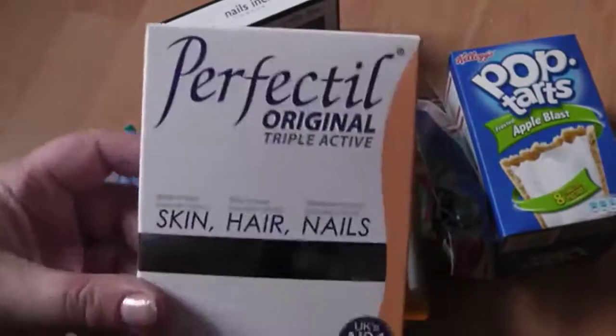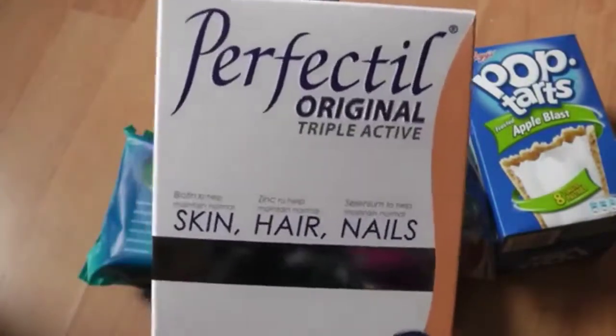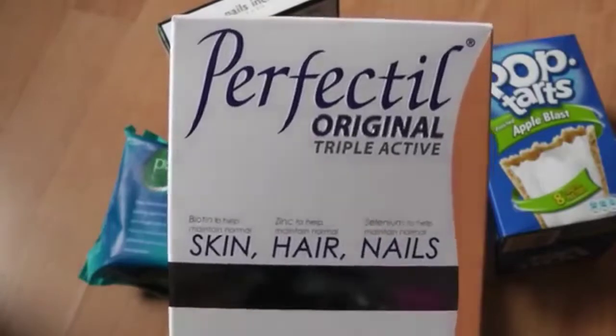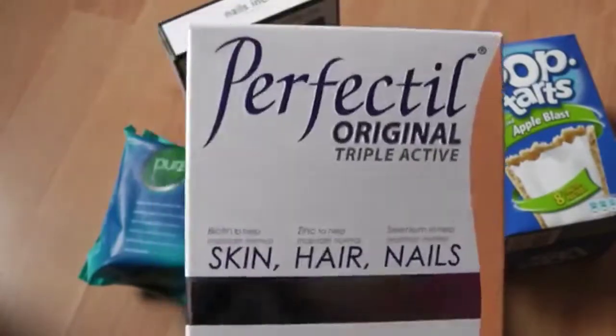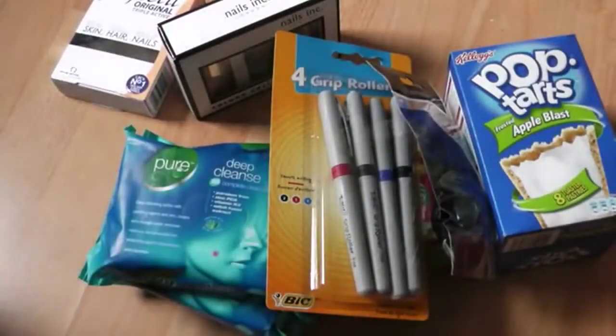I also got the Perfectil Original Triple Active. I've wanted to try these out, so I went into Boots for them. They were £5.67, but they're a lot more in places like Holland and Barrett. I got some samples from the Body Shop as well.